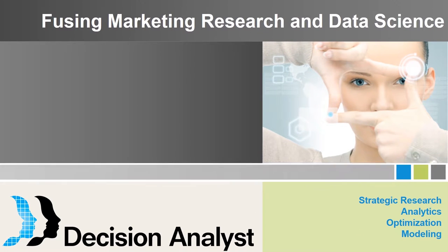Welcome to the Decision Analyst Insider Series webinar: Infusing Marketing Research and Data Science. My name is Christy Allen. I am the Marketing Director at Decision Analyst and the moderator today.